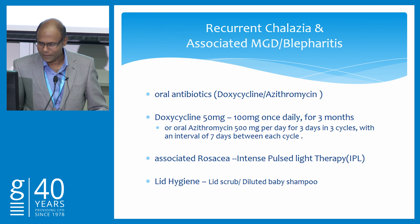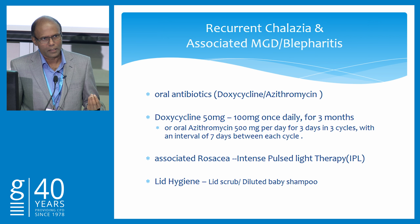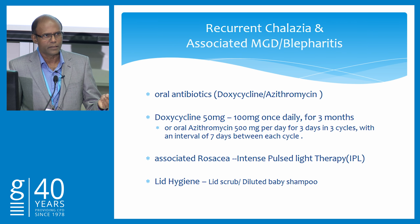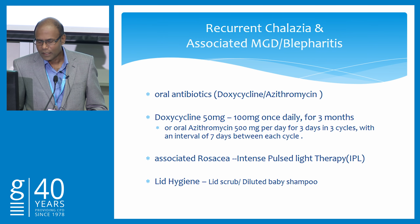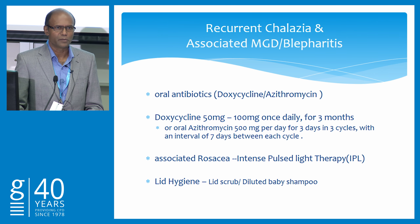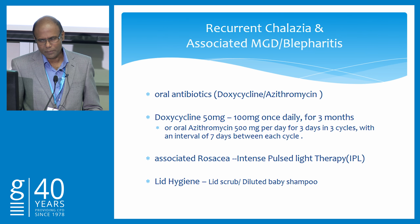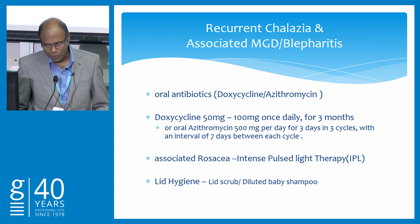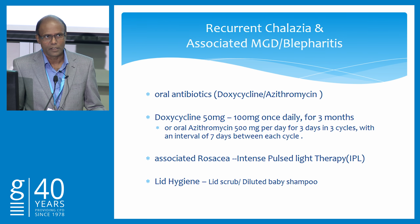Regarding systemic antibiotics — when there is blepharitis or meibomian gland dysfunction not responding well, give doxycycline 50 to 100 milligrams a day for three months, or azithromycin in three cycles, each cycle for three days at 500 milligrams a day. Recently there is intense pulse light therapy for those who have features of rosacea — pink and red cheeks and forehead. We don't do it in public, but certainly some private providers and optometrists are treating with it. Lid hygiene and lid scrub is also a main step of treatment.